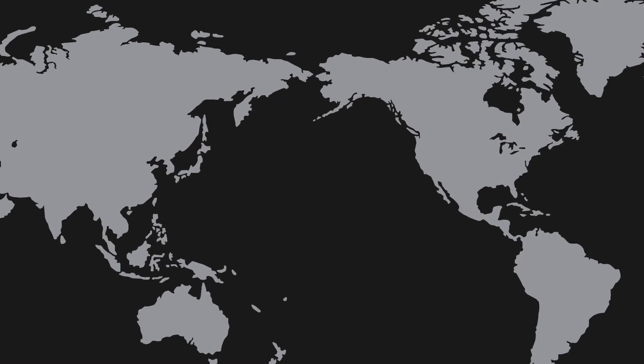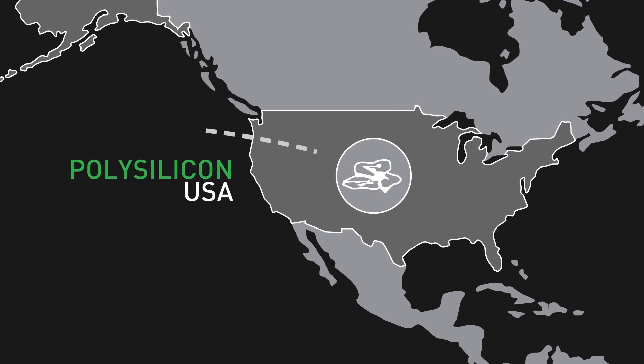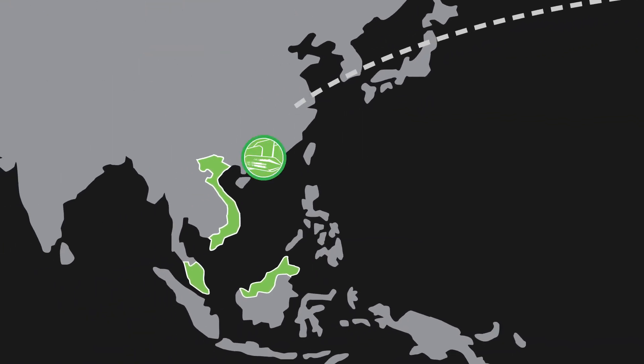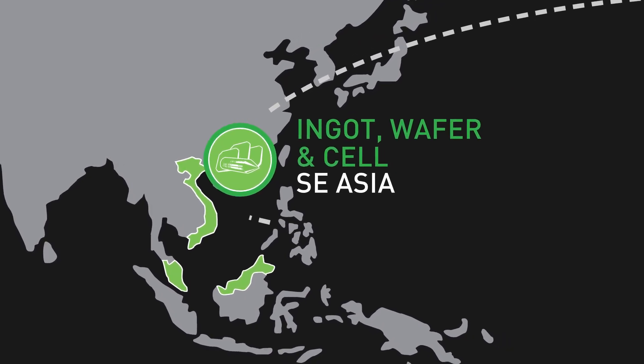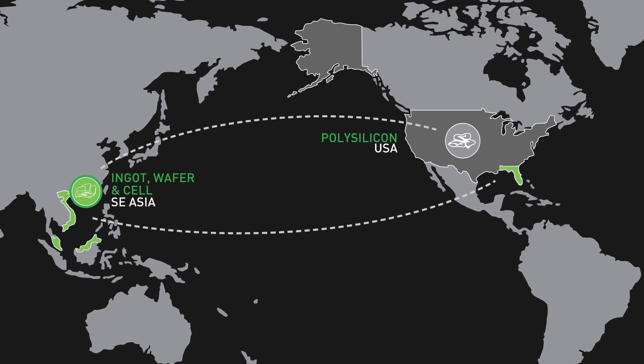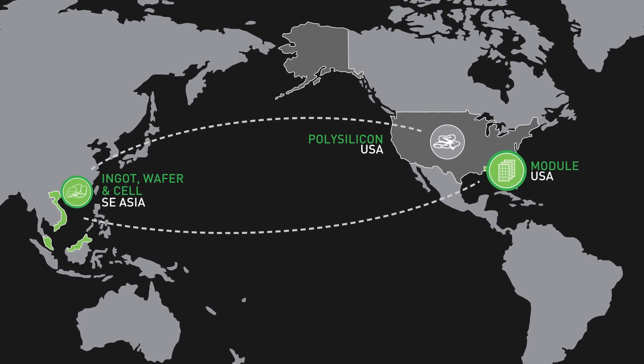We built a factory in Vietnam where we basically grow the crystal and cut the wafers. What's unique about it now is that the polysilicon is coming from the U.S., it's going to the factory in Vietnam, and then we're growing the crystal, we're processing the cell, we're boxing it up, and then we're shipping it back to the plant here in Jacksonville. So this has made us very independent in our process — we're vertically integrated, and we're able to streamline our process for getting the material and finishing the product.